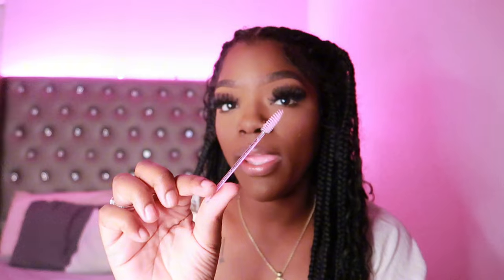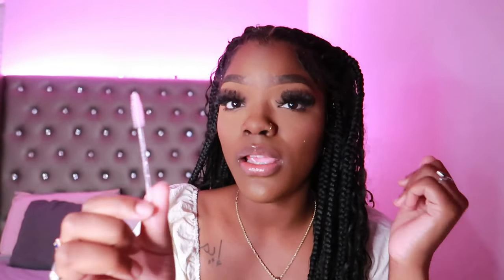This next item is for my individual lash girlies — keep you a spoolie. If you have individual lashes, they will always need to be combed out throughout the day, just like your hair. Keep a spoolie in your bag. You can get these on Amazon — a whole hundred pack for probably $1.50 or $2.00 at the most. Your lash tech should provide these, but if they don't, you can ask.